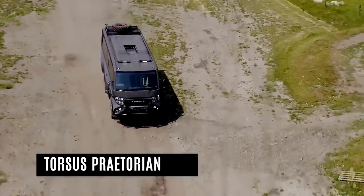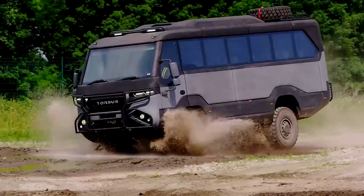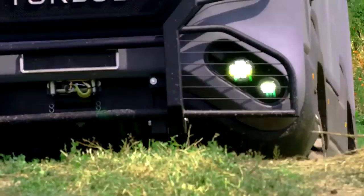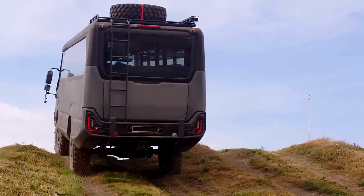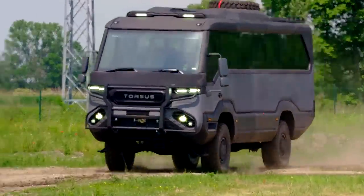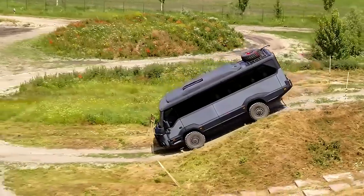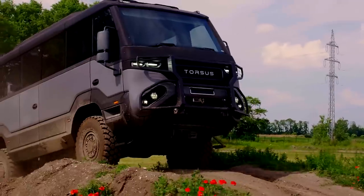Torsus Praetorian. Don't let the yellow paint fool you. The Torsus Praetorian may resemble an amped-up school bus, but it's well-equipped to make mincemeat out of rough, inhospitable terrain. According to the Czech Republic-based automaker, the indomitable Torsus Praetorian was recently awarded the 2020 Red Dot Award in the product design category. Admittedly, the Praetorian is a bit overkill for the school run.